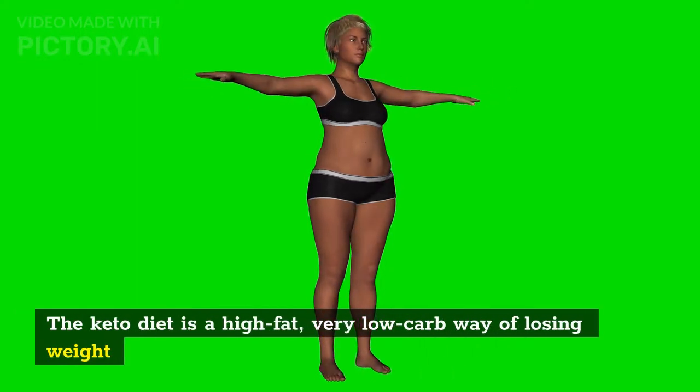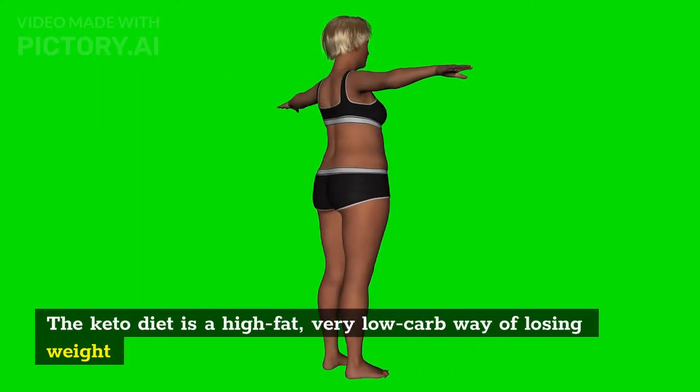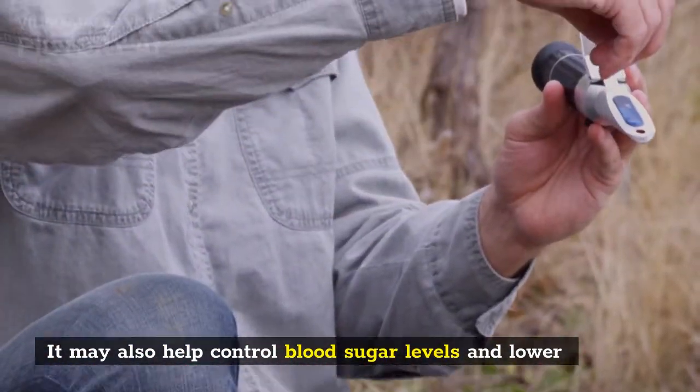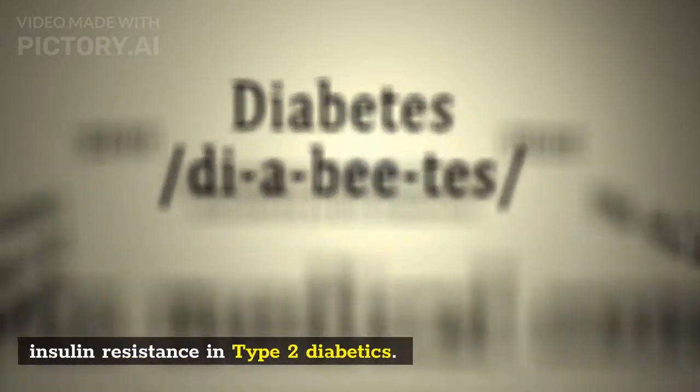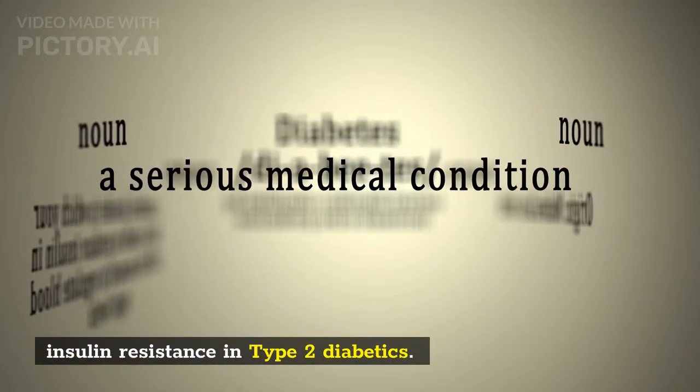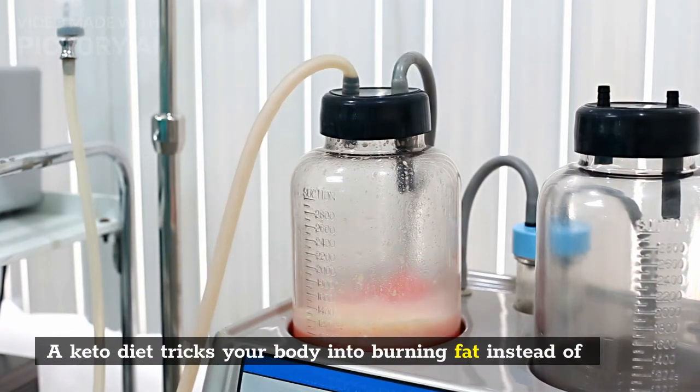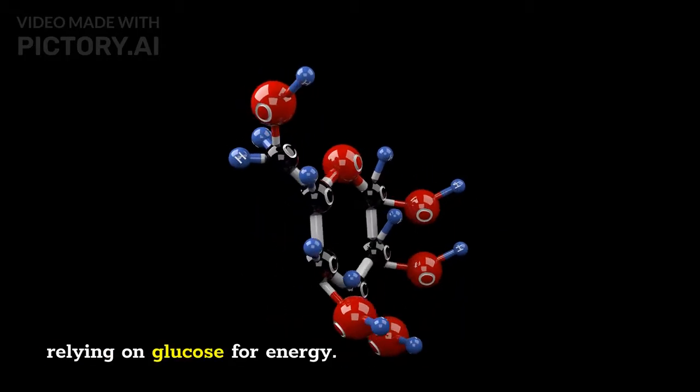The keto diet is a high-fat, very low-carb way of losing weight quickly. It may also help control blood sugar levels and lower insulin resistance and type 2 diabetes. A keto diet tricks your body into burning fat instead of relying on glucose for energy.